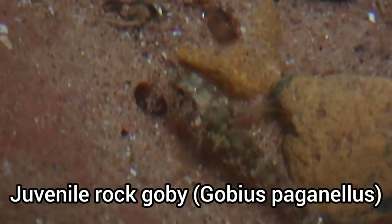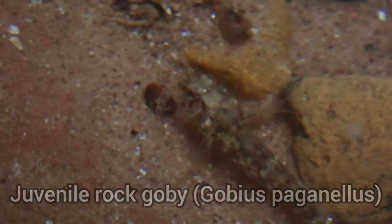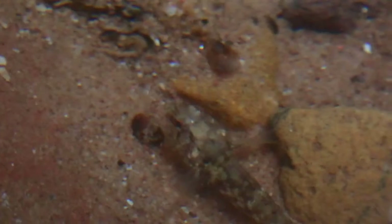And this is the first time that I found a rock goby at Dawlish Warren, which is great as I rarely ever find gobies in rock pools.